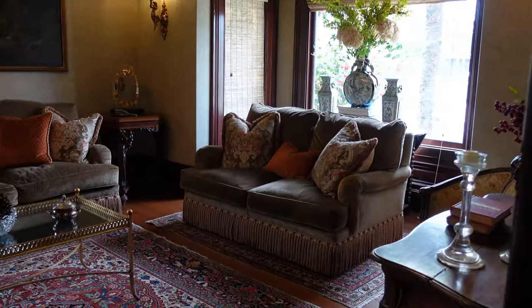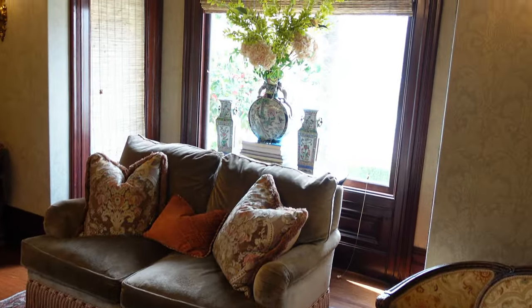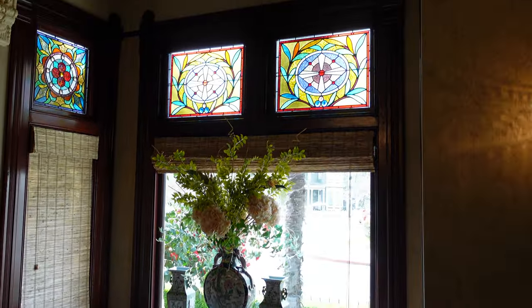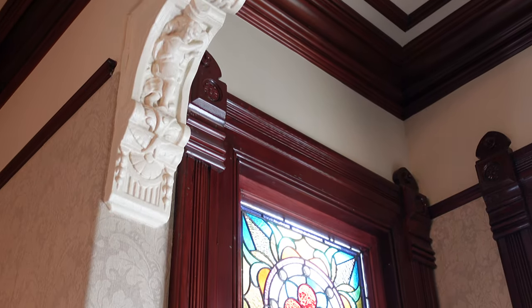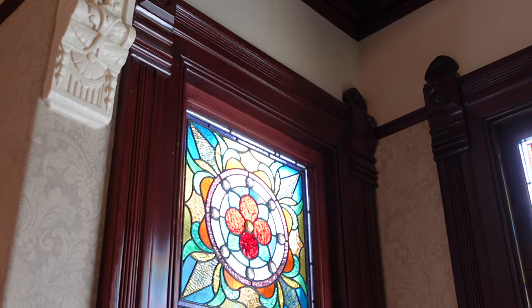Joe, our host — or whatever host you have — will take you throughout the house and give you a tour. Again, the details: don't forget to look up. Look at these carvings and the stained glass. It is just incredible.